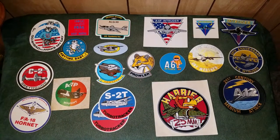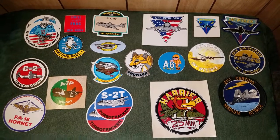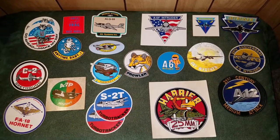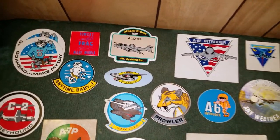Hey there everybody, this is Montgomery Collections here. I have a nice little stash of stickers that pertain to naval aviation. I have a lot of A-6 Intruder stuff, but let's go ahead and start at the top.